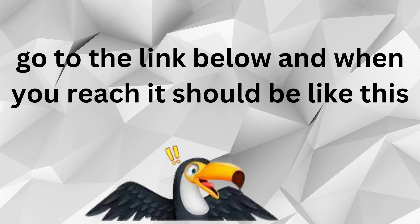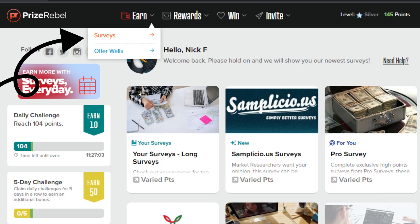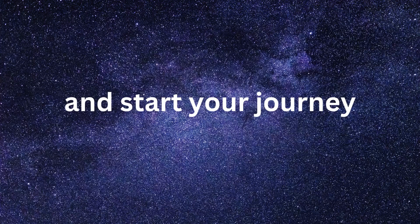Go to the link below, and when you reach it, it should look like this. Sign up — it's free and easy. Click surveys and start your journey.